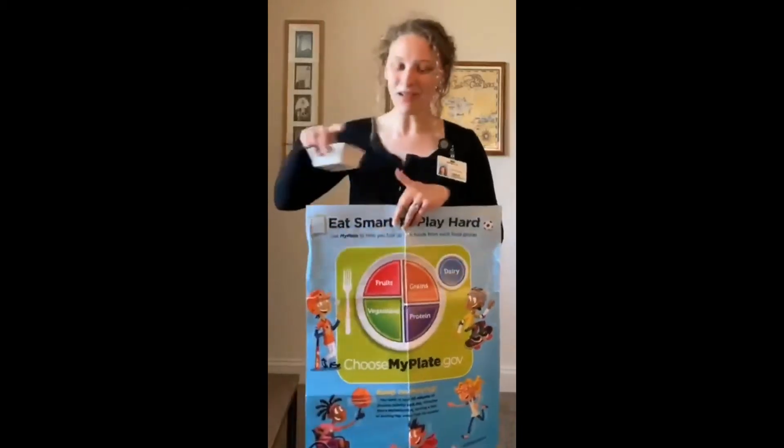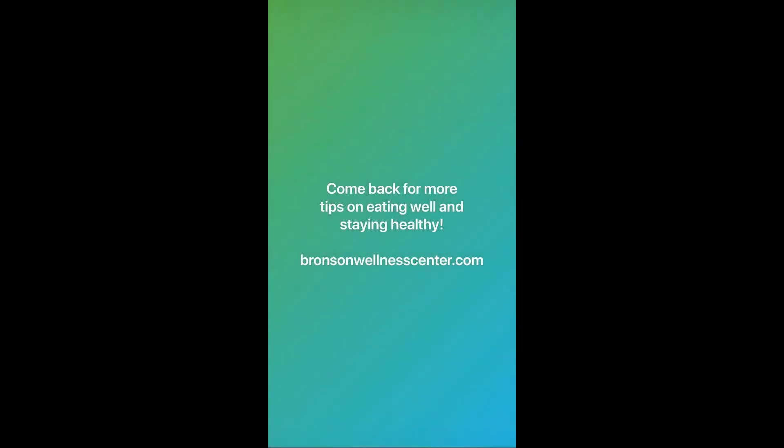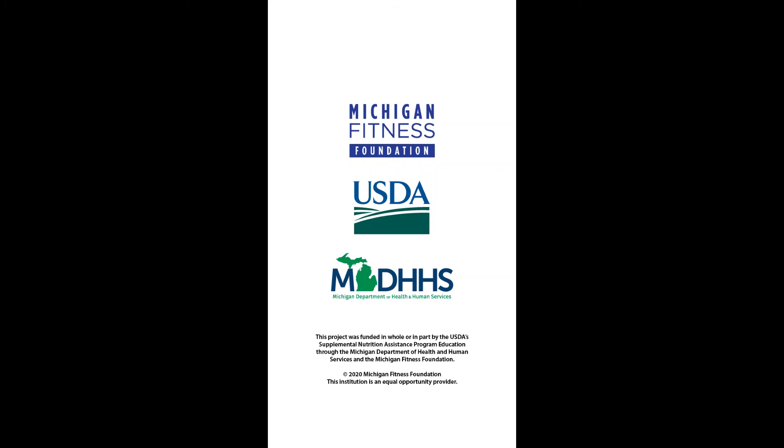Today I've got a bowl of applesauce. Thank you very much.